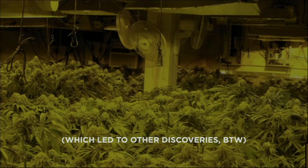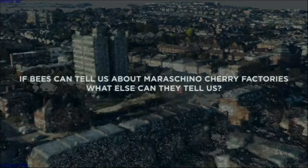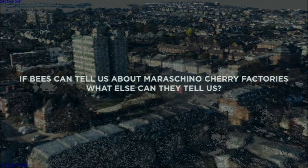When you ask bees a question, you have to understand that you have no idea where the answer will lead you. So if we learned something about Brooklyn, we wondered what we could learn about Tokyo. As we started this collaboration between the Media Lab and Mori, we asked what bees could tell us about Tokyo — if they can tell us all this about maraschino cherry factories, what else could they tell us if we could figure out how to ask?